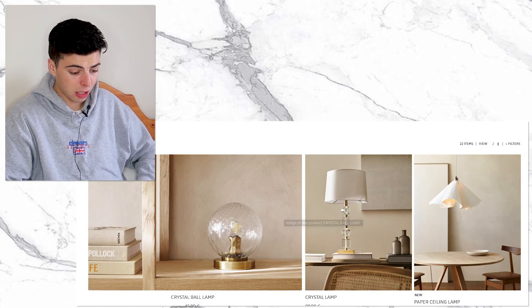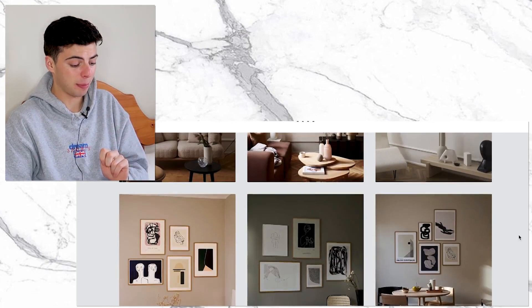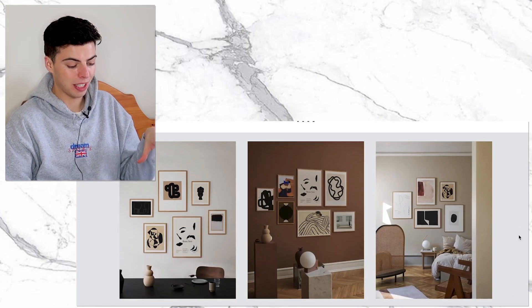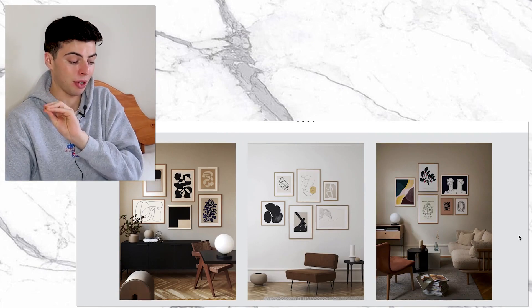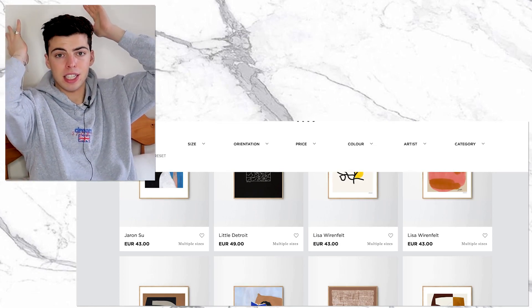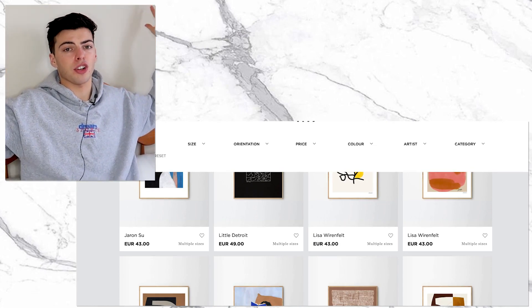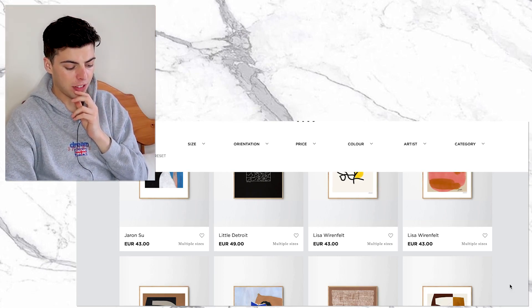Next up is The Poster Club, which is an amazing site for prints — the quality is exceptional. It's still really affordable and the prints look like hand-painted works, which is really cool. I'm going to pick these off camera because it'll take me at least an hour and a half. I'm going with a 50 by 70 and a 50 by 50, so just over a metre in total length but with a height variation.